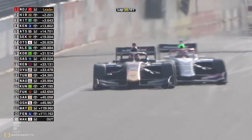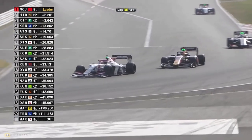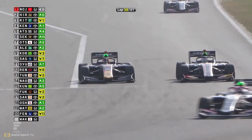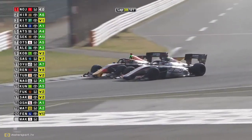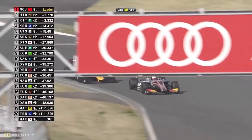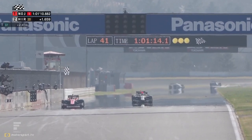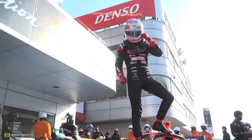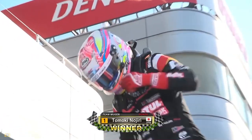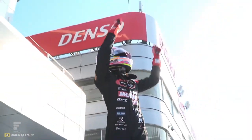Ren Sato losing out to Toshiki Oyu - Oyu gets through. Sho Tsuboi goes around the outside of Ren Sato - Sato has just overworked the tires a little bit too much. Tomoki Nojiri wins Round 2 - fantastic stuff here at Fuji Motor Speedway! Don't be too deceived by Nojiri's tire condition either - he pulled wide off the course to pick up some muck and rubbish as they generally do, but he looked after everything so well. Tomoki Nojiri takes the win!